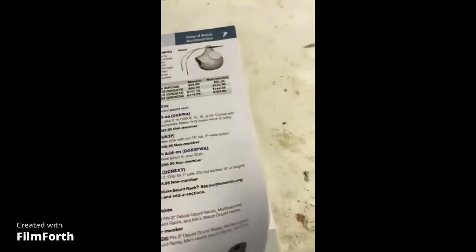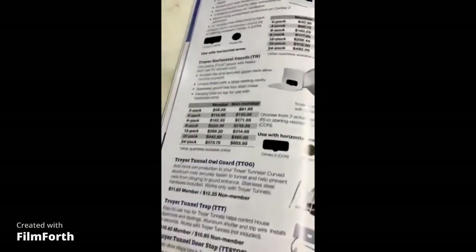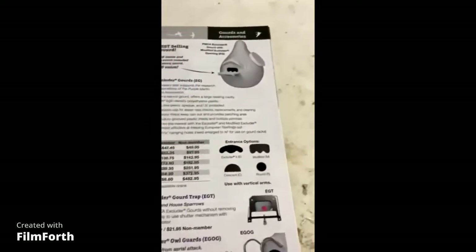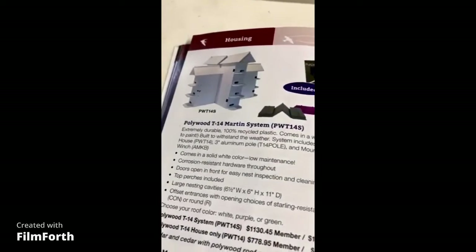I thought I'd show you one of the marketplace catalogs. They've got different kinds of owl decoys too, so you don't have to put up with the blackbirds. Pretty neat — you can order whatever you want, and it usually comes in two or three weeks depending on where you live.